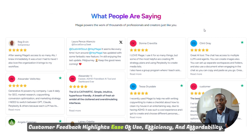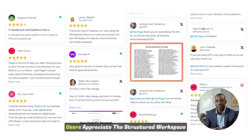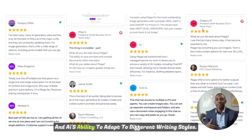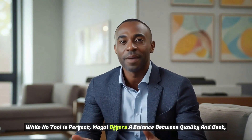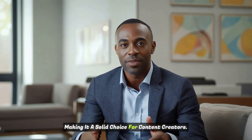Customer feedback highlights ease of use, efficiency, and affordability. Users appreciate the structured workspace and the AI's ability to adapt to different writing styles. While no tool is perfect, Magai offers a balance between quality and cost, making it a solid choice for content creators.